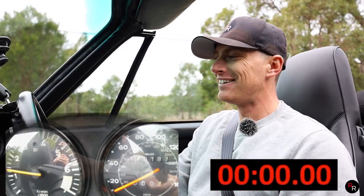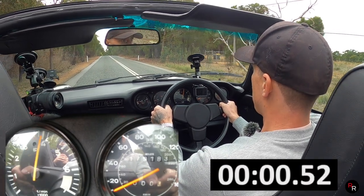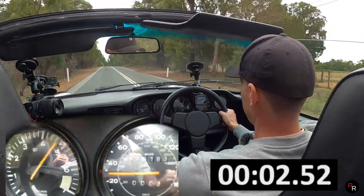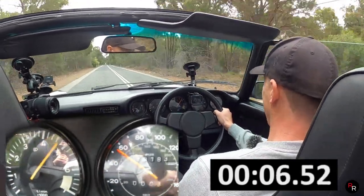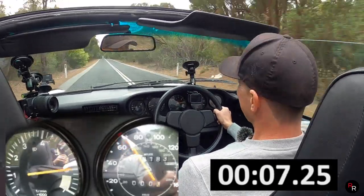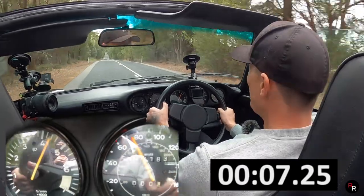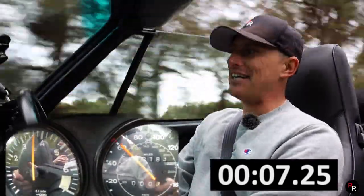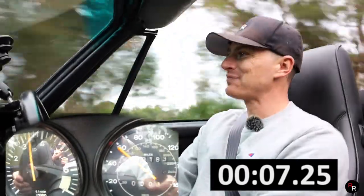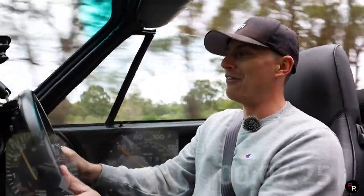Zero to 100 — this car has a claimed figure, but let's find out. Well, we're well over 100 now. I don't know how accurate this speedometer is, but my goodness it feels decently quick — it really does.